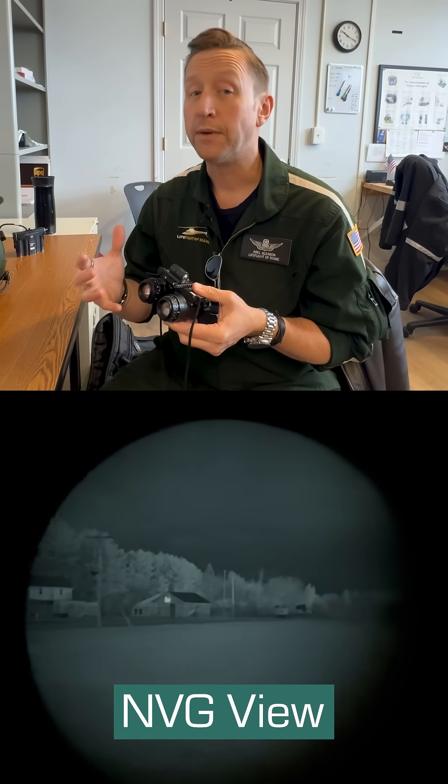If we have a full moon night with a clear sky, it will bump up the light so much that we actually get what's called scintillation. And the goggles literally don't know what to do with all that light, so they'll cause halos and the stars will look like they're sparkling.